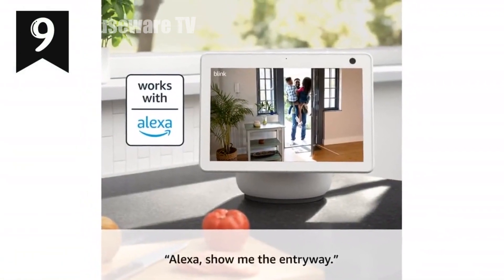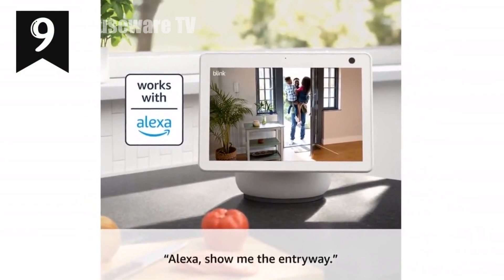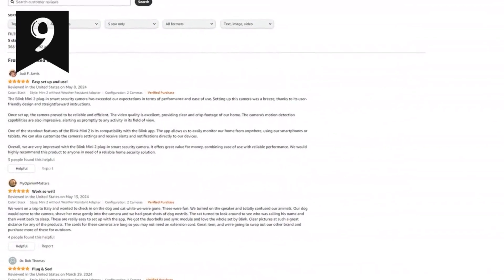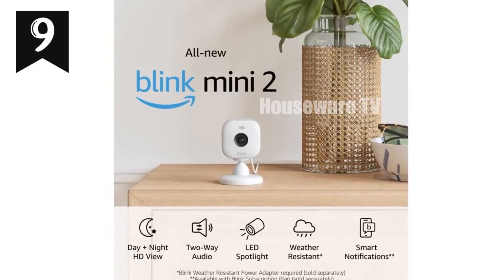You can even use it as a plug-in chime for the Blink Video Doorbell for added convenience. Whether indoors or outdoors — with the Blink weather-resistant power adapter, sold separately — Mini 2 is your reliable home security companion. Its compact size and seamless integration make it an essential part of your smart home ecosystem.